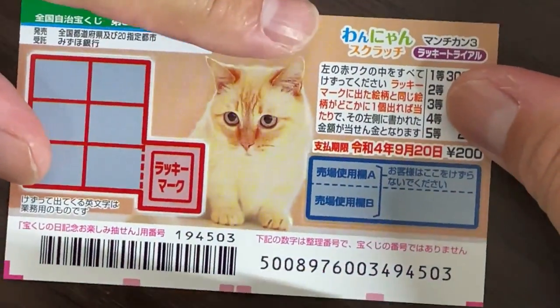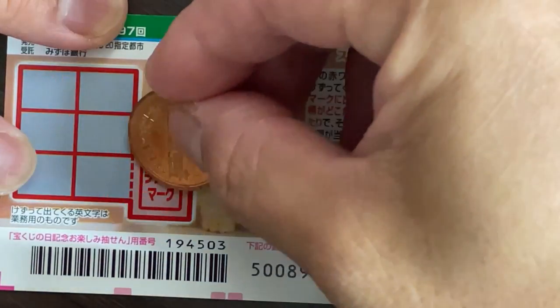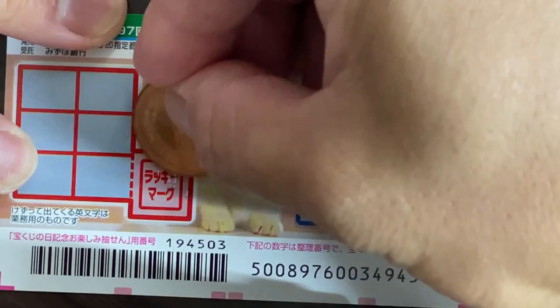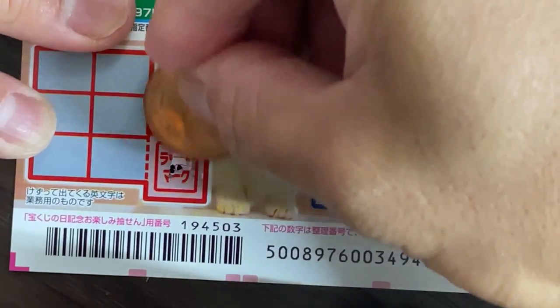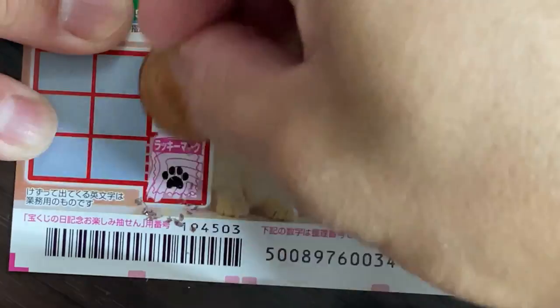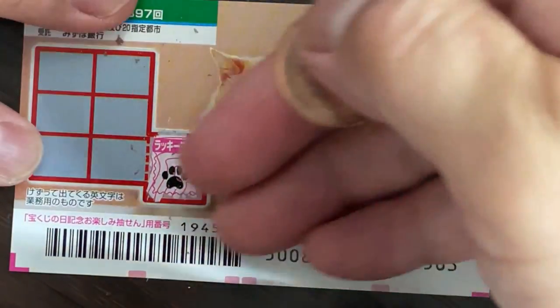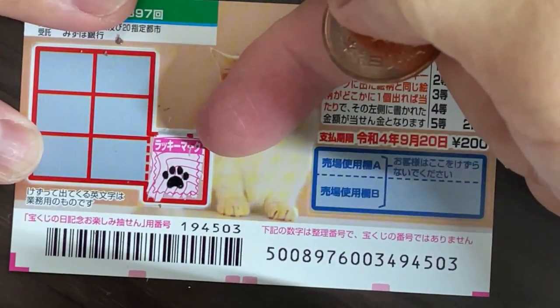I've got one ticket, so wish me luck. I'm going to scratch Lucky Mark. I've got a paw. So my lucky mark is a paw.